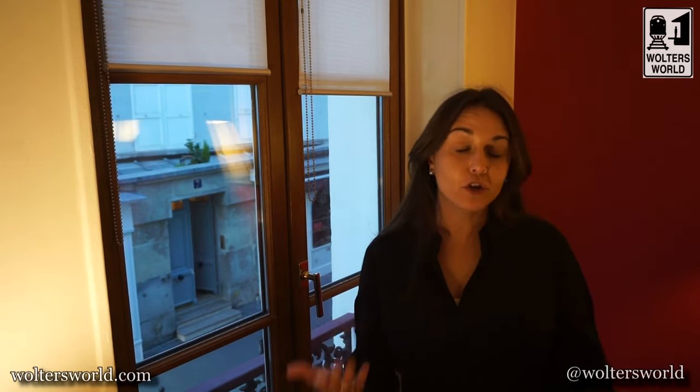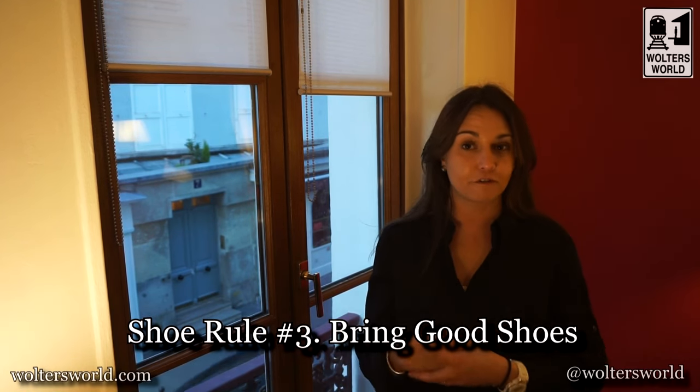Rule number three: bring good shoes. Don't bring something cheap that's going to fall apart or rub your foot terribly. I like good leather shoes. If I'm bringing cloth shoes I make sure they're supple. It's all about having structure and also a little bit of resilience, because after you walk five or ten miles in maybe 90-degree heat your feet are going to swell, so you want something that's going to move with your foot.